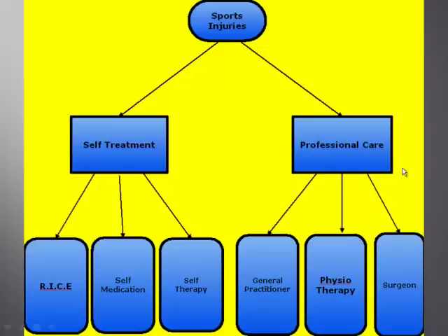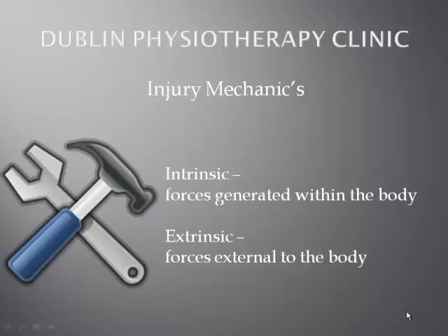That brings us to professional care. If you decide that your problem requires a more professional opinion, the question is where do you start. Surgery wouldn't be the normal place to start unless you were suspicious of very serious pathology. The question then is whether you go to your general practitioner first, who may prescribe stronger medication or recommend scans, x-rays, or seeing a surgeon — or, for the vast majority of cases, attend for a physiotherapy assessment, which is where the rehabilitation process starts.